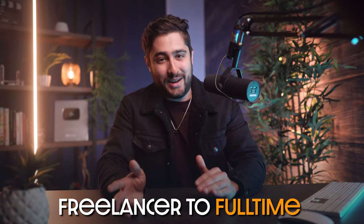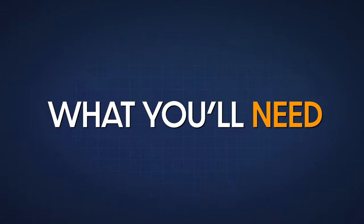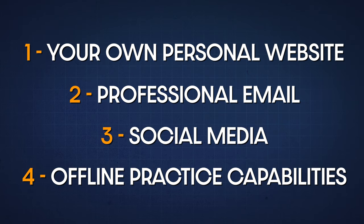Eventually it got to the point where I was able to quit my job because I was actually making more money as a freelance web designer than I was at my actual nine-to-five. I'm not going to lie — it took maybe a year or two of building all of these different websites to finally start making a decent amount of money, but it's definitely possible. After that I met my friends at the channel and started working on YouTube, and that's pretty much how it all started. There are four things that you need to get started when you're building websites for people: your own personal website, a professional email, some social media, and offline practice capabilities.